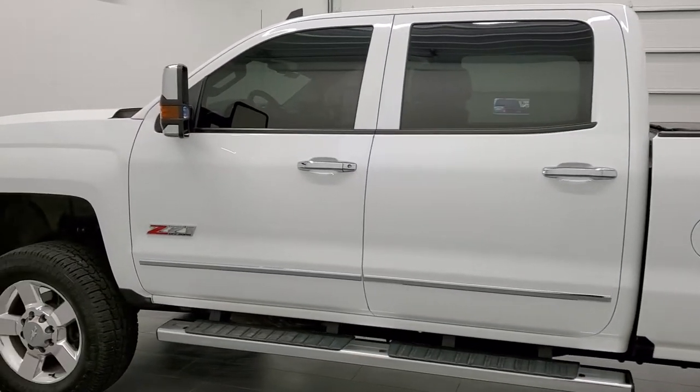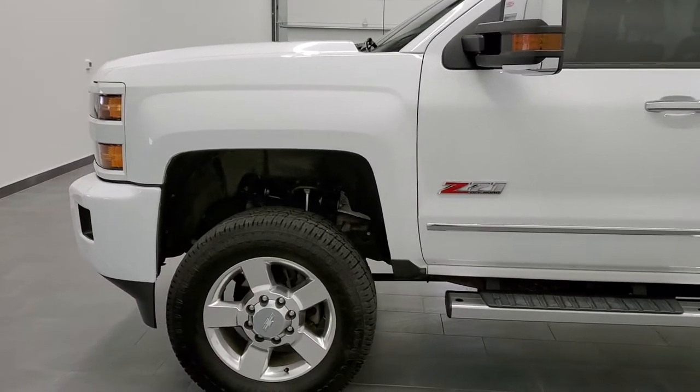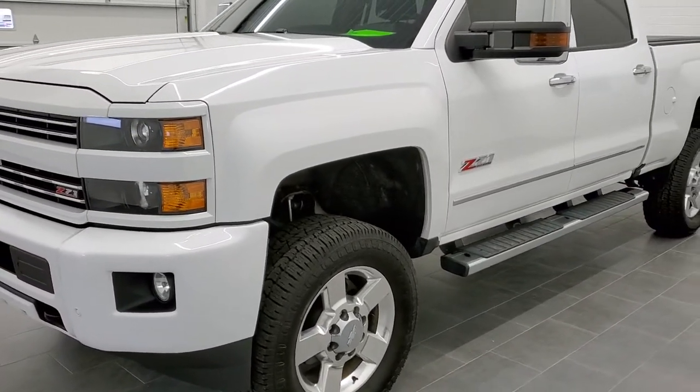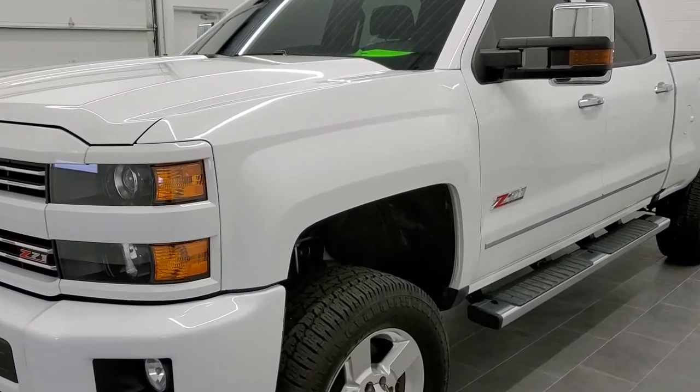Summit White is the color. We shoot all of our videos in 1080p 60 frames per second, so if you have HD capabilities on your computer, tablet, or smartphone, turn them on right now — it is definitely your best way to check out the quality and condition of the truck before seeing it in person.